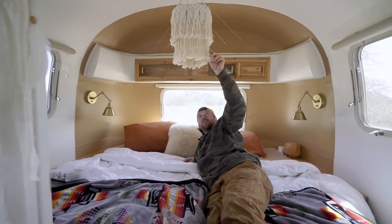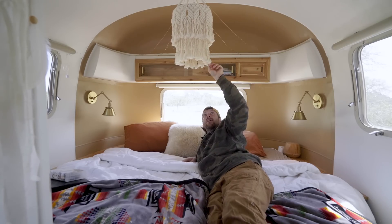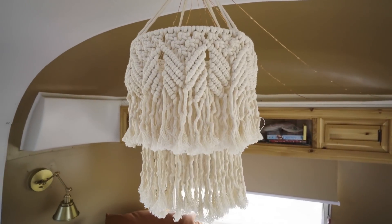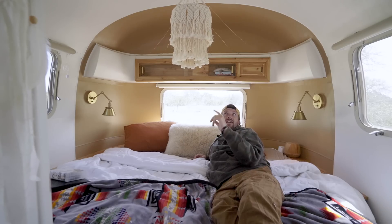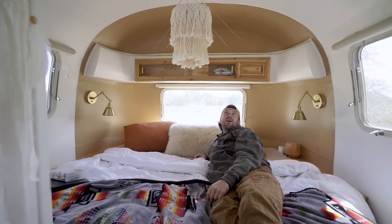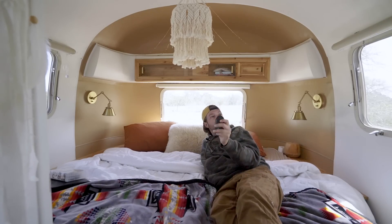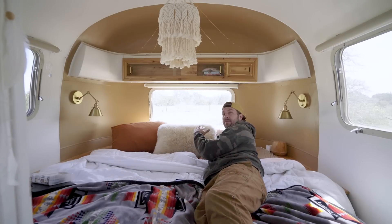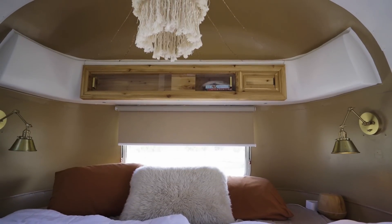Shannon's friend from New Braunfels made us this macrame chandelier over the bed — everyone gets a kick out of that. Above, we've got our Fantastic Fan with a rain guard and temperature control through our remote. We love the big windows in here — when we park at the beach we'll back up for the view and kick open the window in the morning.